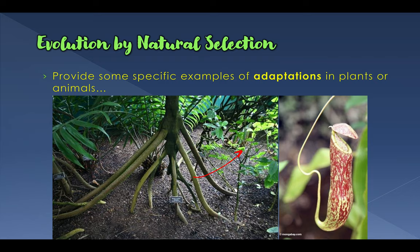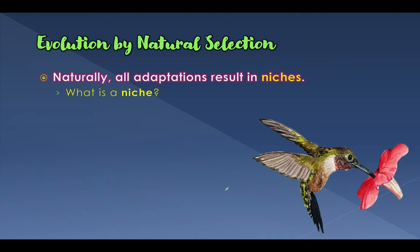Ultimately, these adaptations result in something called a niche — every single animal on the planet has a niche, which is its function, its job, its role in an ecosystem. Every animal has a role whether you think it does or not, and that niche is a result of its adaptations. That's it for today — if you have any questions, you know how to get a hold of me. Thanks so much.